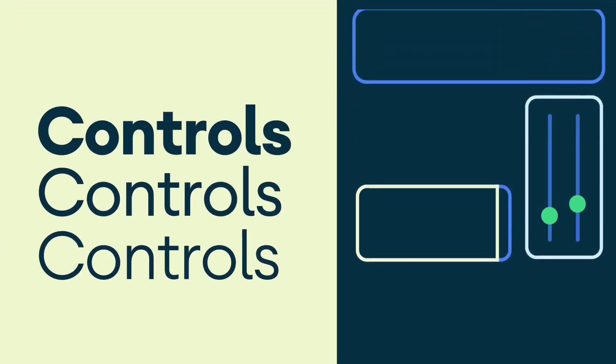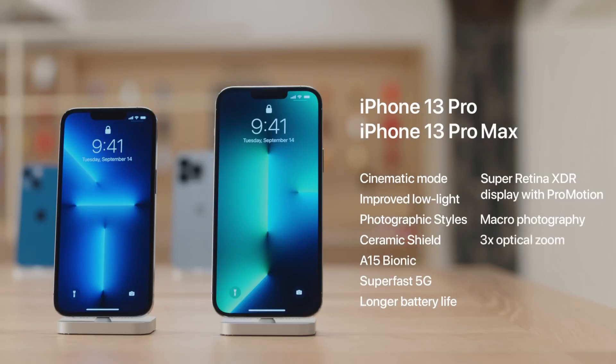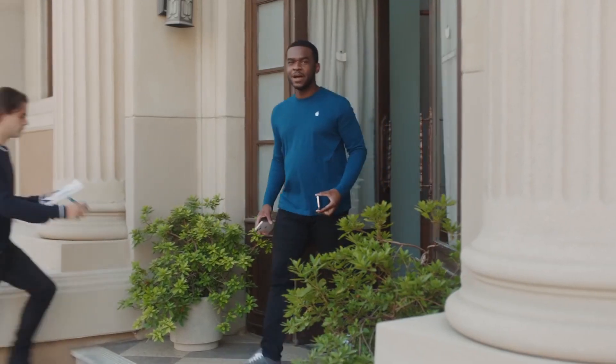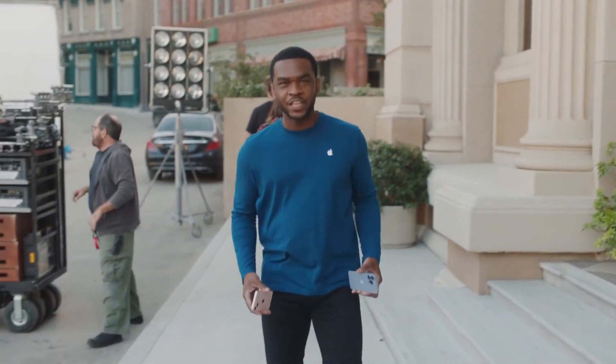The iPhone 13 Pro Max has 6GB of RAM compared to 12GB on the Galaxy Z Fold 3 — the edge goes to Samsung. However, having the most RAM doesn't always mean the fastest performance, similar to how the highest megapixel count doesn't always mean the best photos.